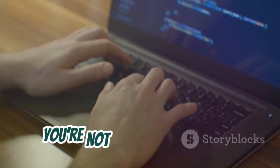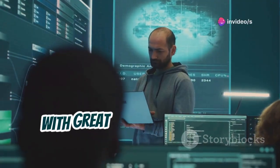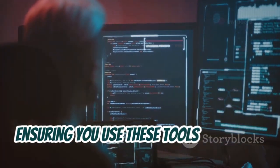With Kali Linux, you're not just learning about cyber security, you're experiencing it first-hand. But remember, with great power comes great responsibility. We'll emphasize ethical hacking throughout our journey, ensuring you use these tools for good.